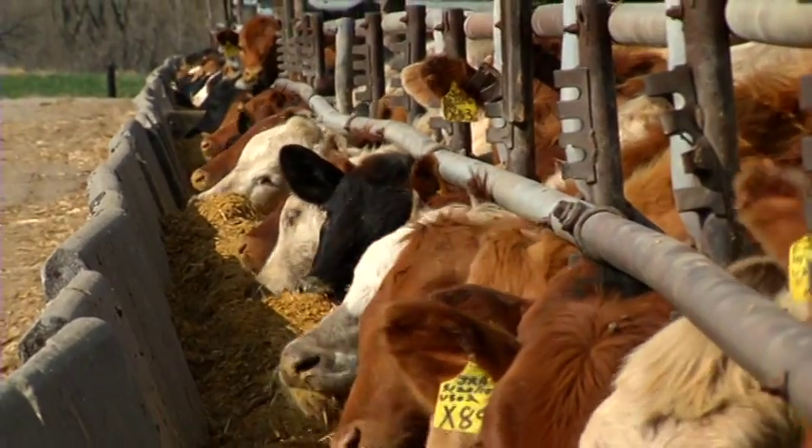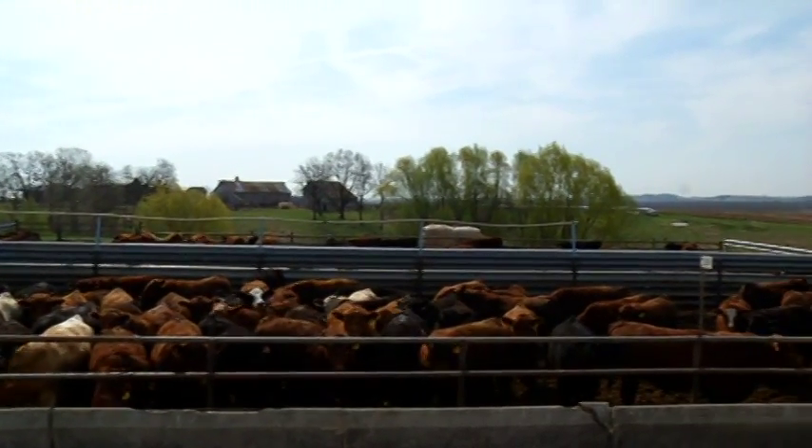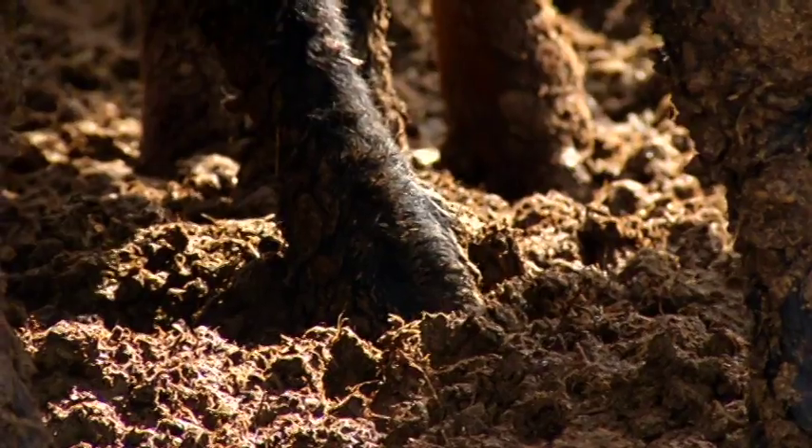Beef production is one of the farm's key operations. Currently, over 4,000 head of cattle call Amana Farms home. With such a large beef production operation, a lot of waste is produced.